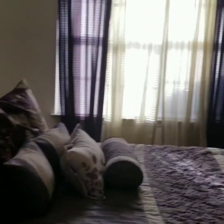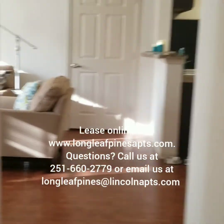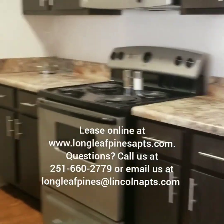That is the two-bedroom apartment home. So if you're interested in leasing with us, please feel free to visit our website, loneleafpinesapartments.com.